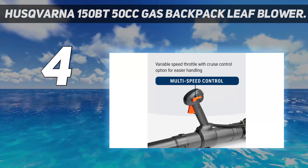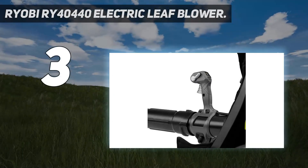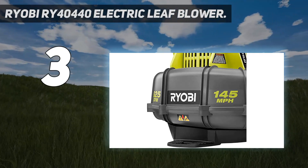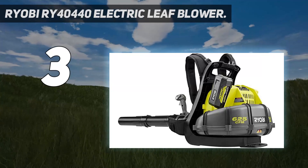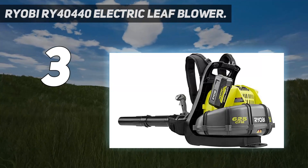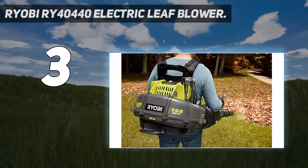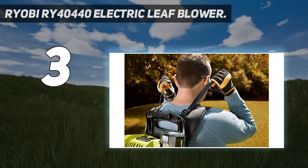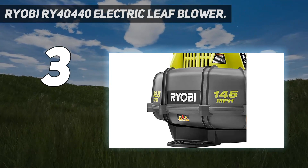At number three: the Ryobi RY40440 electric leaf blower. This is a good machine that delivers a wide, nearly perfect symmetrical air pattern with a well-defined boundary that reaches all the way out and flares into consistent branches. That shape and volume contribute to debris-moving efficiency — it performed well in both the leaf test and when we swept the parking lot clean after the sawdust tests. It was also the quietest blower, a relief to testers and neighbors alike.